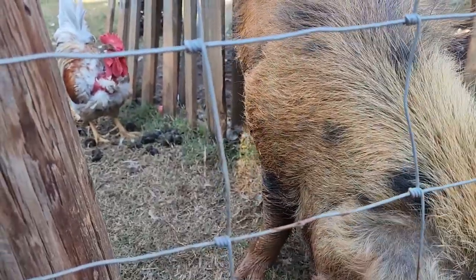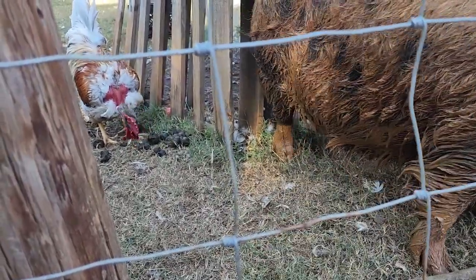That rooster is really gross — he's over there picking the grain out of the pig poop. Life on the farm.